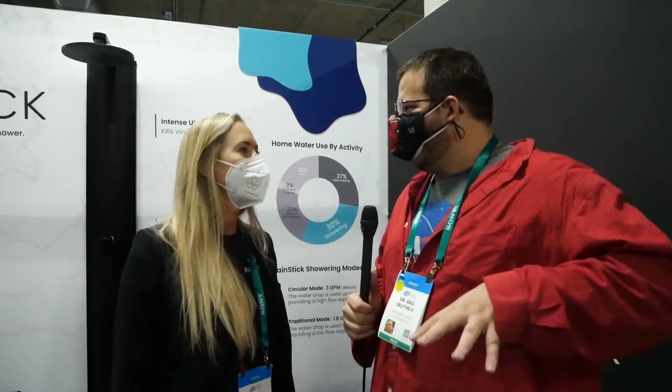In California we're always multitasking — you usually brush your teeth in the shower, and you don't want that water circling back. How do you stop that? That's a great question. At any time, just press the button to traditional shower mode — we use that drop of water just one time and bring it down to low flow.